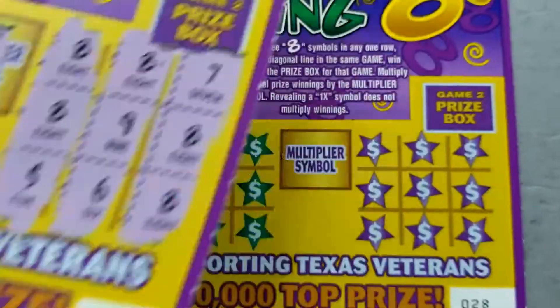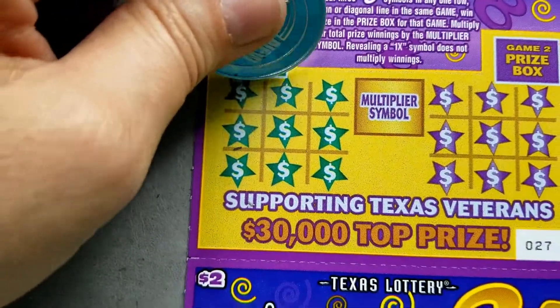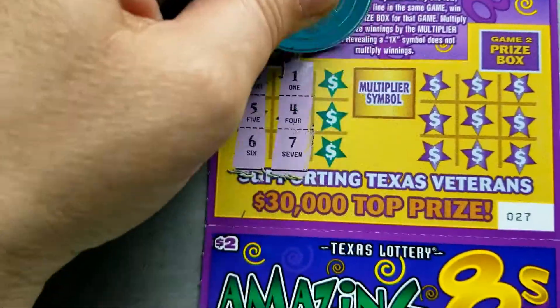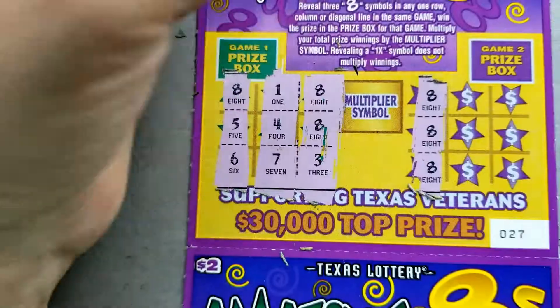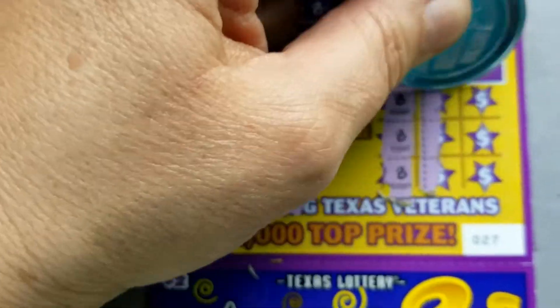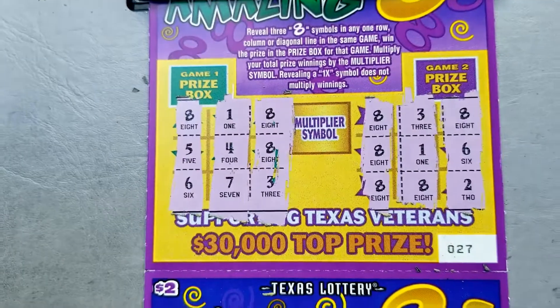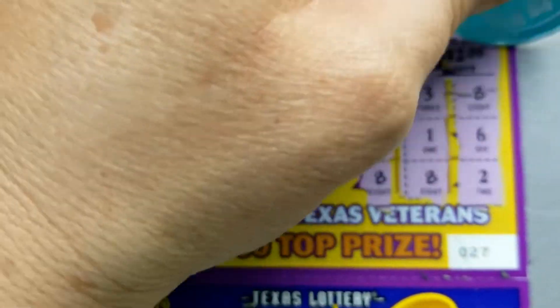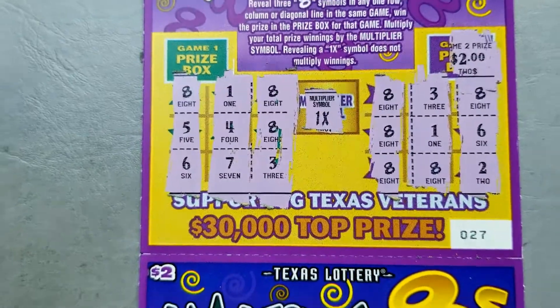The last two tickets: let's look at 27 and 28. Nothing on 27 at first — oh, look, we got a win there! So we do have a win. Let's see what the prize is — another $2. Any multiplier? No. So we have two wins. And the last ticket, 28.